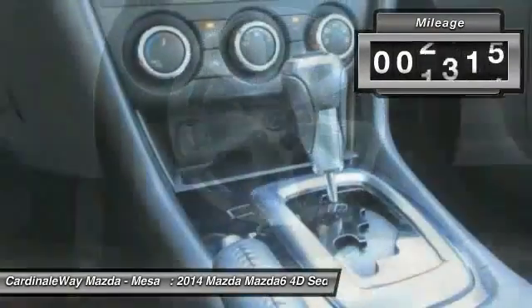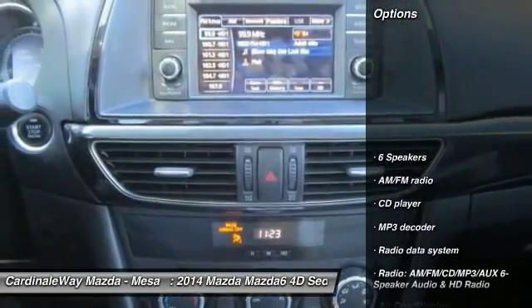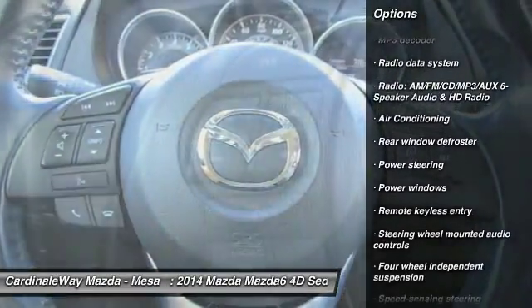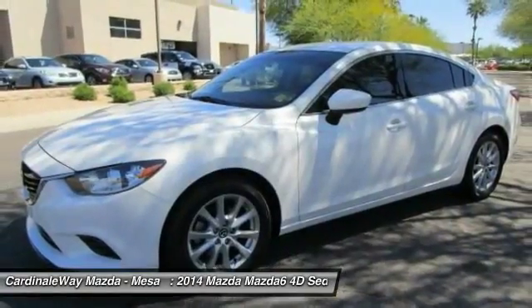This vehicle has less than 55,000 miles. Here are some of this vehicle's great options: traction control, dual airbags, air conditioning, Bluetooth, power steering, four-wheel disc brakes, electronic stability control, power windows, CD player, and trip computer.